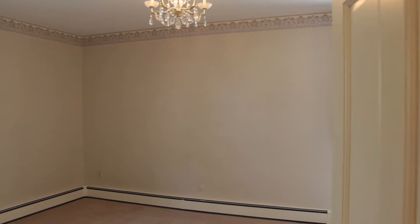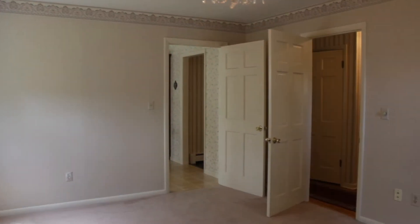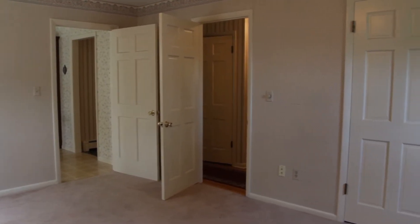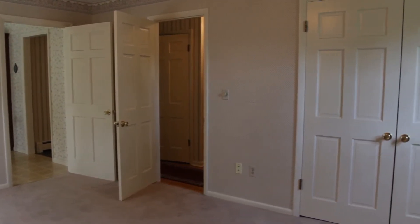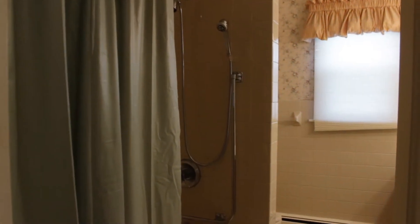There are many living options in this house. Off of the kitchen is a large room that could be a dining room or a master bedroom. It has access from both the kitchen and the bedroom hallway. Here you can see double closets, which are found in every bedroom in this home. The first floor also has a full bath.